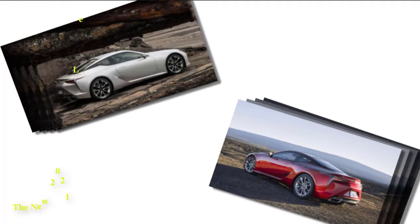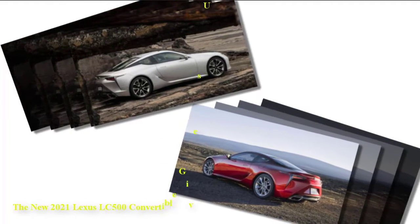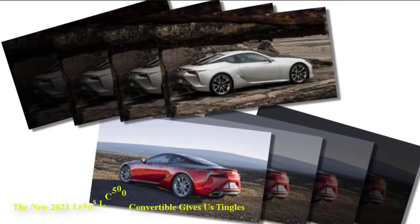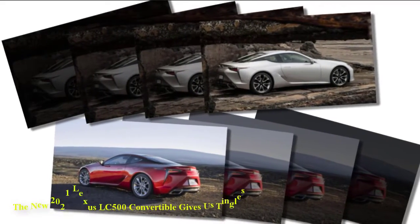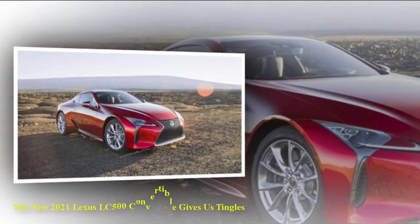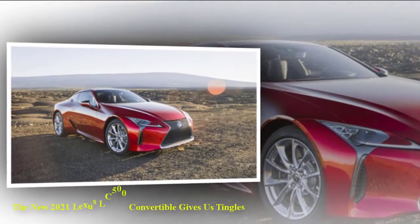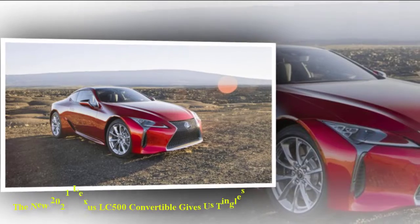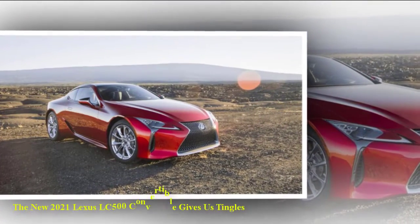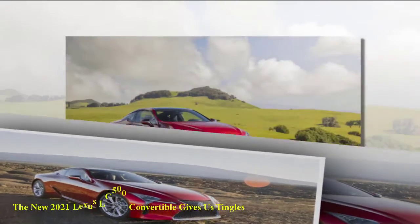The new 2021 Lexus LC500 Convertible gives us tingles. Lexus is expanding its LC500 sports car family with a soft top convertible that celebrated its world premiere at the 2019 Los Angeles Auto Show. Set to go on sale next summer, the model closely echoes the coupe.